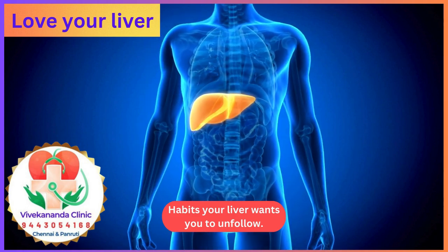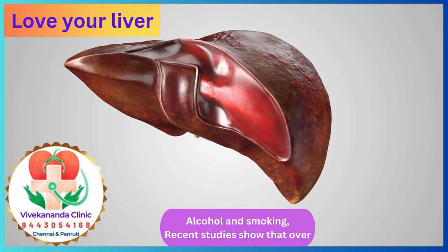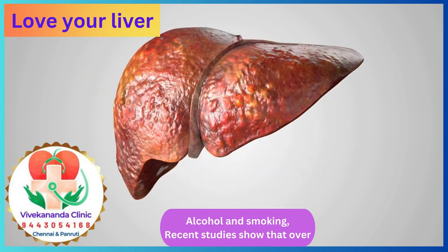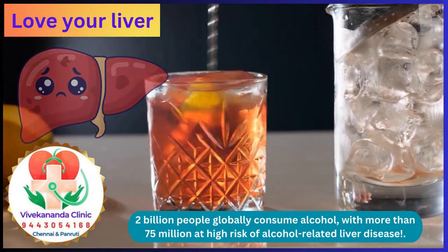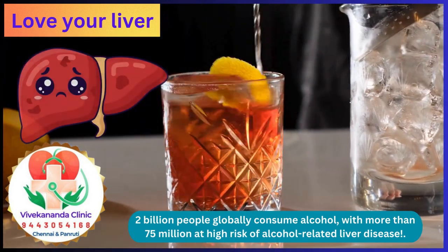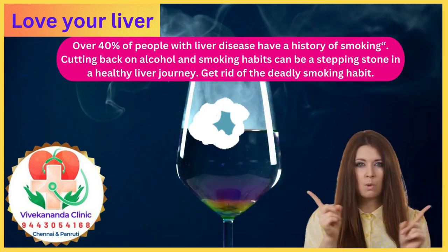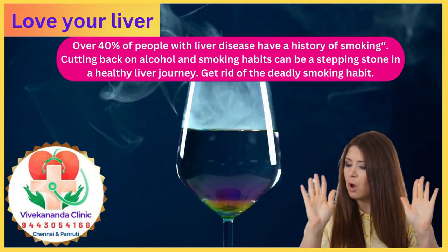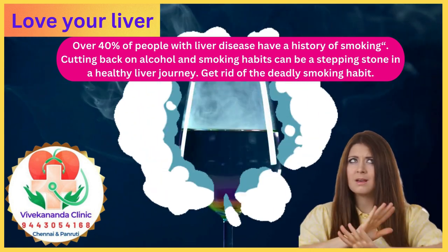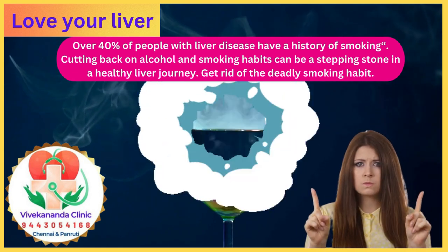Habits your liver wants you to unfollow — alcohol and smoking. Recent studies show that over 2 billion people globally consume alcohol, with more than 75 million at high risk of alcohol-related liver disease. Over 40% of people with liver disease have a history of smoking. Cutting back on alcohol and smoking habits can be a stepping stone in a healthy liver journey. Get rid of the deadly smoking habit.